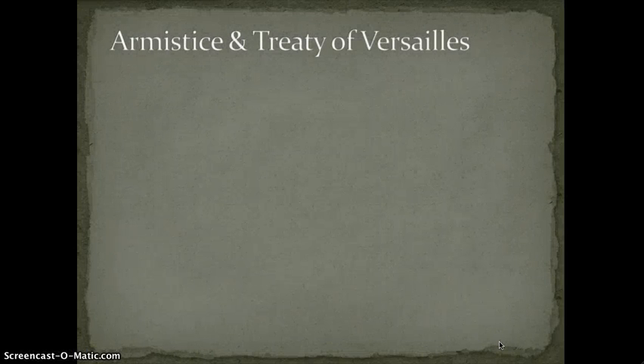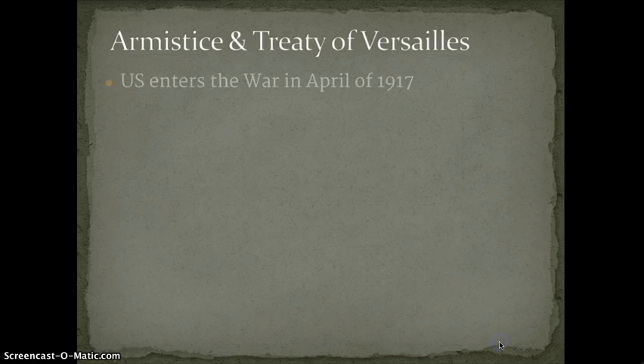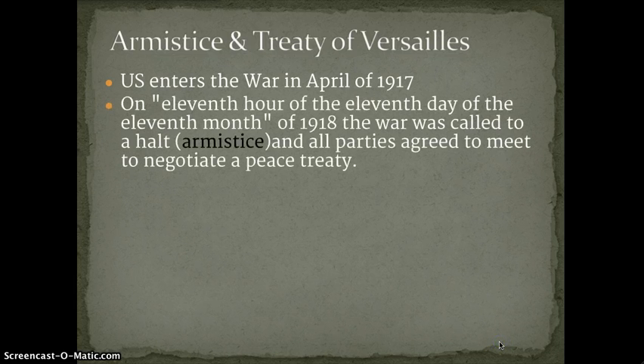All this fighting goes on and the United States does end up involved — you'll learn more about that in US history. By 1918, four years in, people were war weary, tired, and ready for peace. The US entered the war in April of 1917 and stayed in for about a year and a half. On the eleventh hour of the eleventh day of the eleventh month of 1918, the war was called to a halt — this is called an armistice. All parties agreed to meet and negotiate a peace treaty, held at the Palace of Versailles outside of Paris, which became known as the Treaty of Versailles.